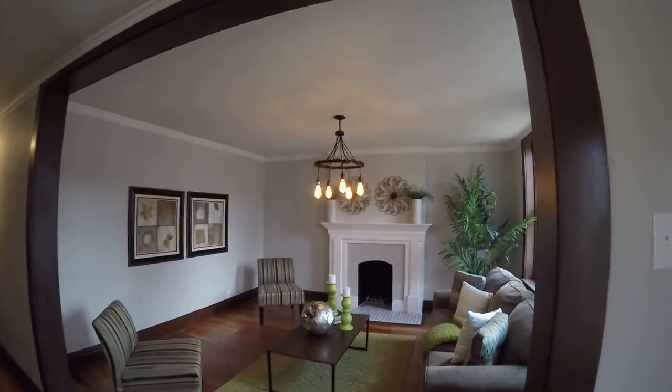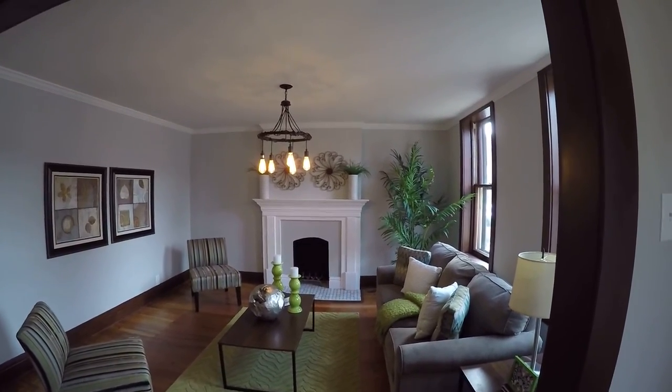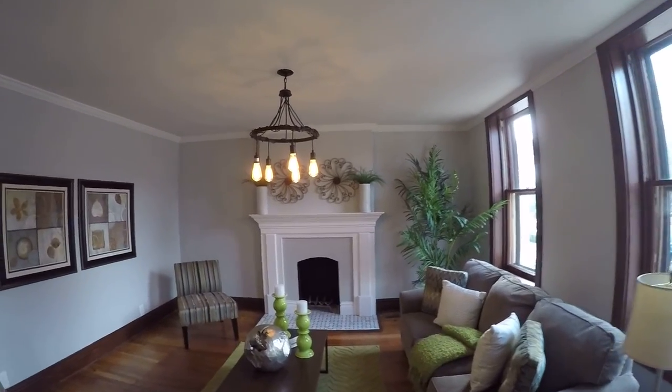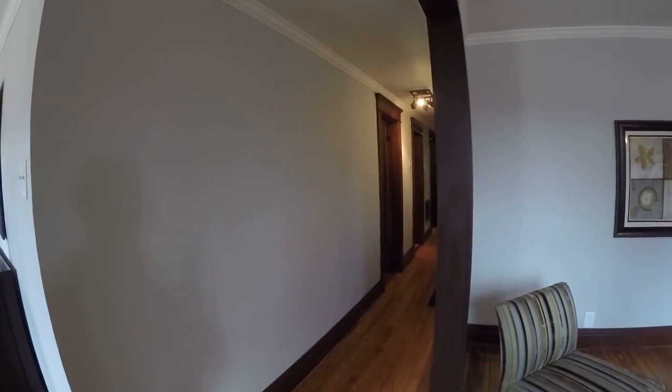Off to the right here is the living room. Got new light fixtures. The non-functioning fireplace has been restored, painted, with new tile. These are original pine floors that have been refinished.